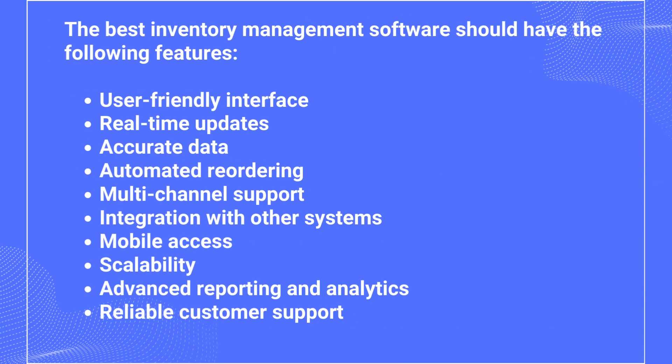The best inventory management software should have the following features: user-friendly interface, real-time updates, accurate data, automated reordering, multi-channel support, integration with other systems, mobile access, scalability, advanced reporting and analytics, and reliable customer support.